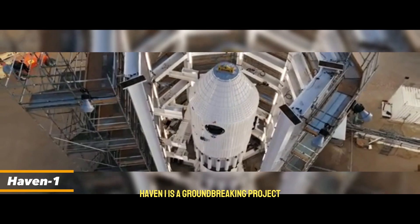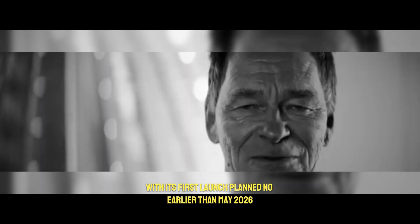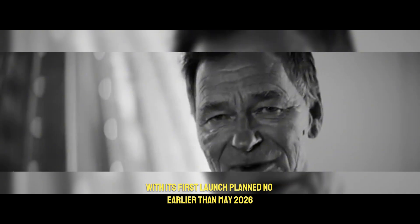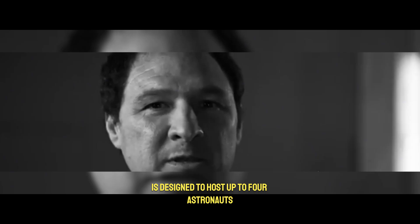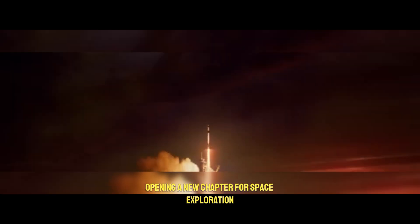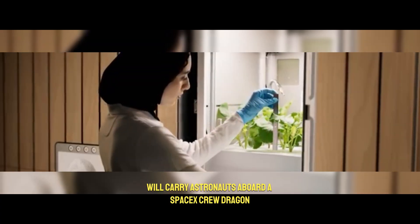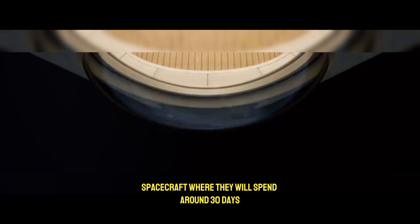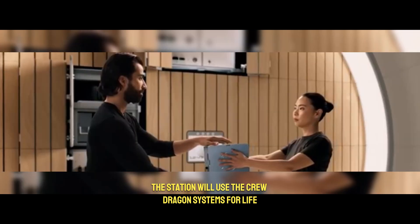Haven One is a groundbreaking project being built by the American company VAST, with its first launch planned no earlier than May 2026 on a SpaceX Falcon 9 rocket. This commercial space station is designed to host up to four astronauts in low Earth orbit, opening a new chapter for space exploration and private missions. The first mission, called VAST-1, will carry astronauts aboard a SpaceX Crew Dragon spacecraft, where they will spend around 30 days living and working in space. The station will use the Crew Dragon systems for life support, communication, and power.